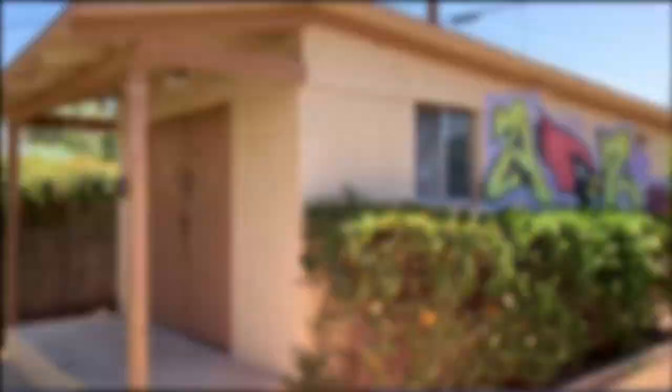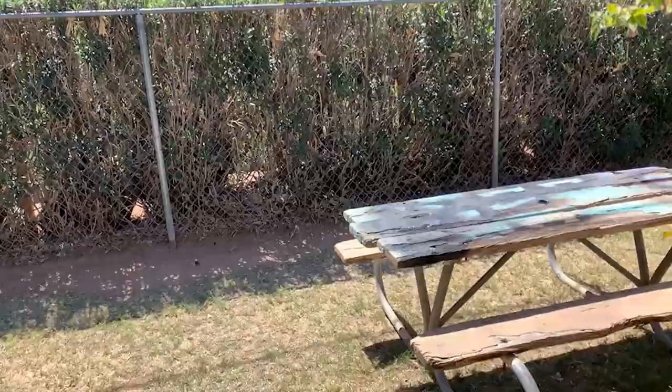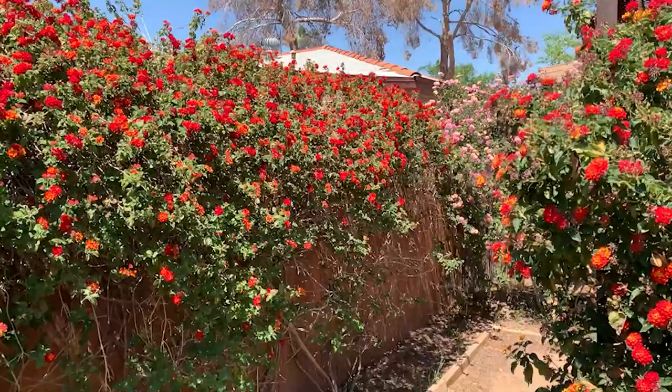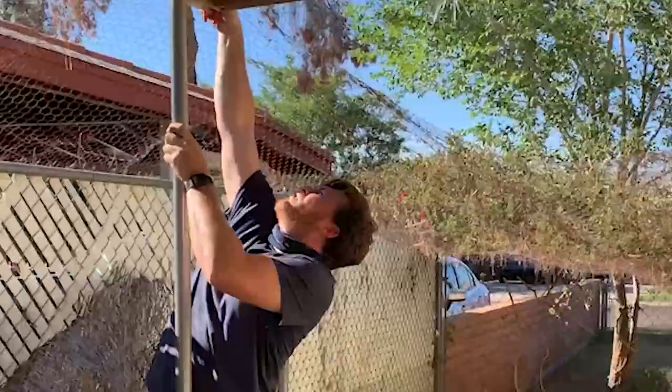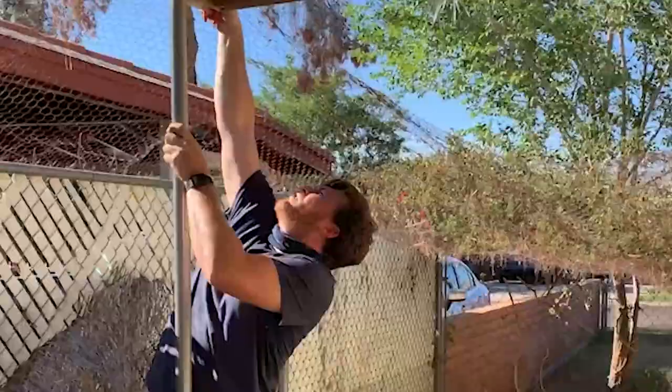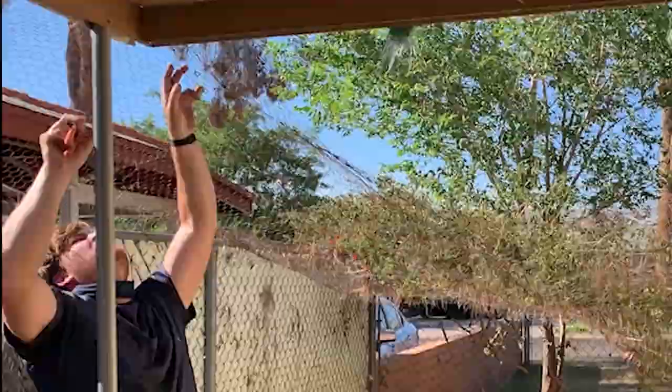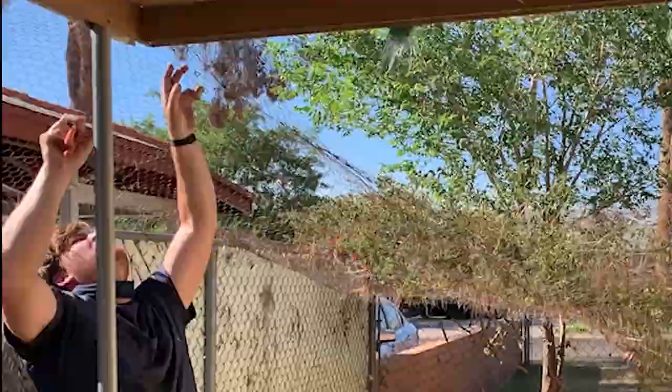Do you remember when you used your sheer brute force to tear the patio down? Let's look at that again. And we also took down the cat terrarium — all of that came down because it was pretty gross.